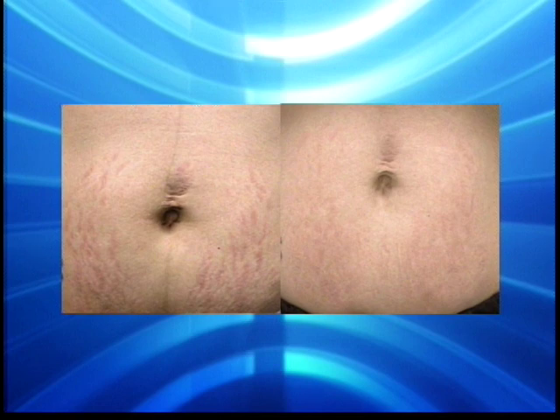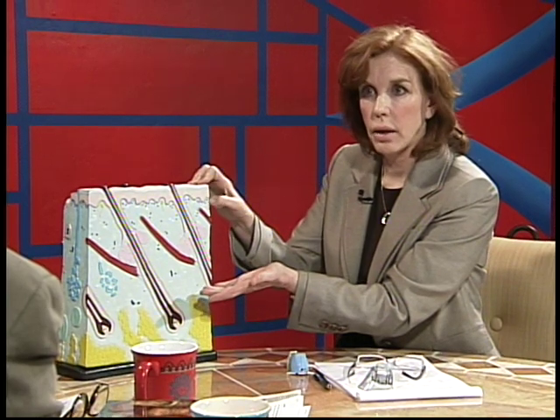Obviously legs are very important to the ladies, and varicose veins and those types of things — does this help with that? It's not going to help with varicose veins, because if we go back to our picture, varicose veins are way deep in the fat layer, so we're really focusing on skin. But on legs, cellulite is a big thing — Thermage is going to do cellulite. Brown spots is a big thing on legs — Fraxel can help that.